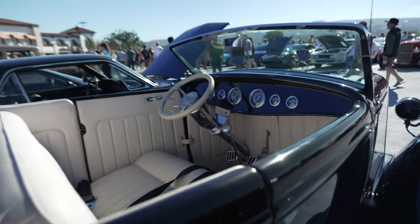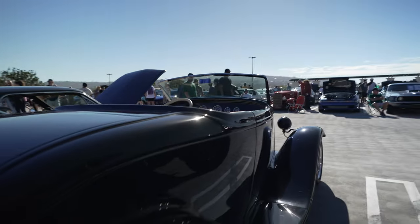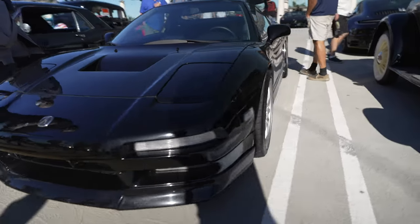I don't think this is the best driving position, but hey, as long as it looks cool. Acura NSX — I haven't seen one of these since the early 90s.